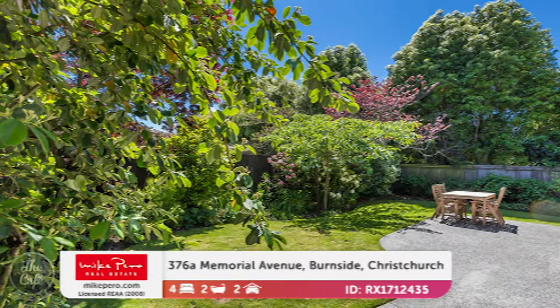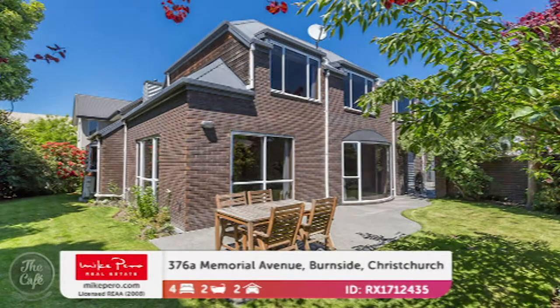Look at those grounds — gorgeous. There are lovely mature trees and it's fully fenced. The rear section position makes it nice and private. So how much are we talking for that one? That's by negotiation in the mid-600s.